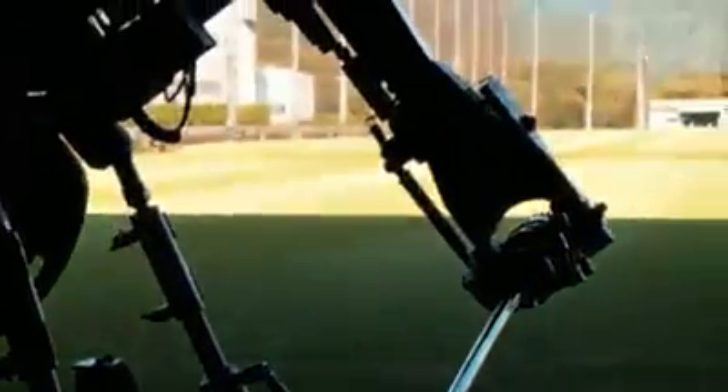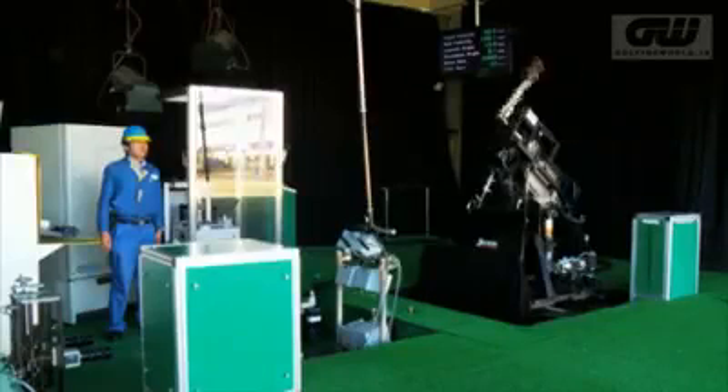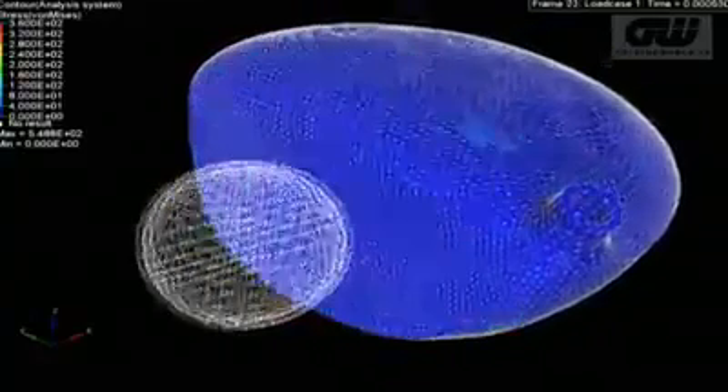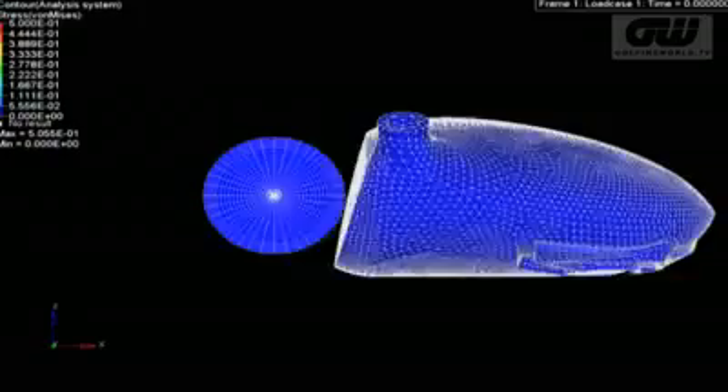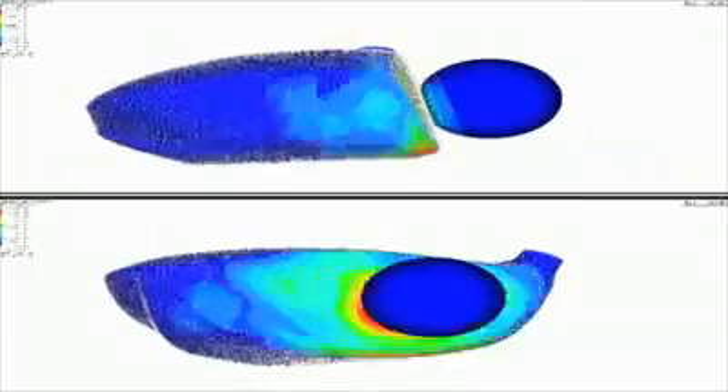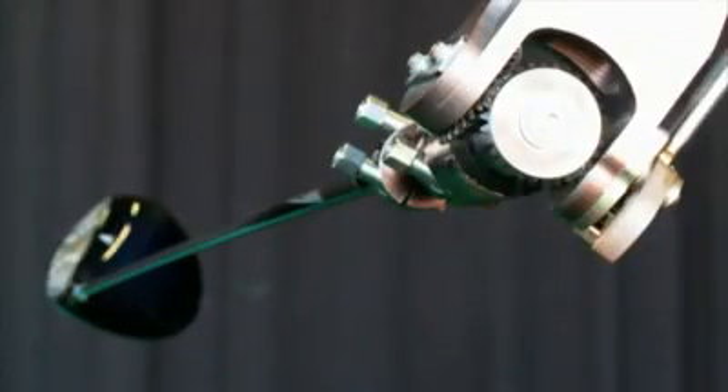In the past, testing had led the design process. But the launch of the new Zexio 7 series marked a historic moment. These clubs were developed solely using computer simulation, and only then did they inspect the performance by testing. With the benefits of computer-aided design, this cycle of developing products will become the norm.